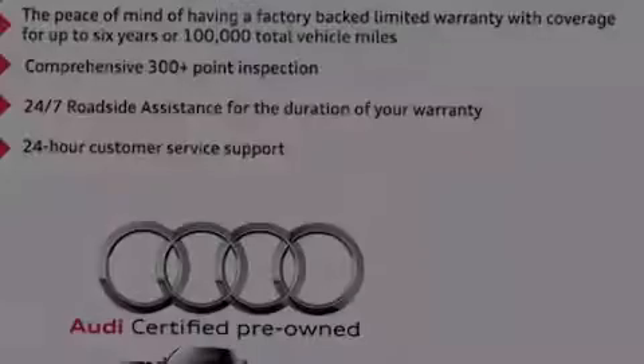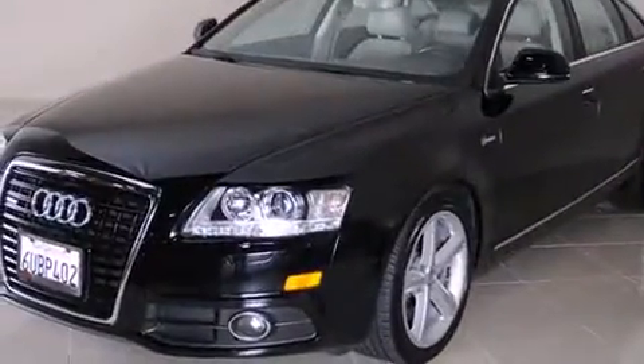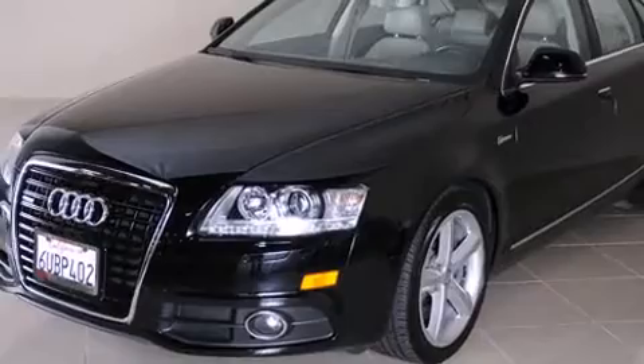Climb inside the 2011 Audi A6. With less than 40,000 miles on the odometer, this four-door sedan prioritizes comfort, safety, and convenience.